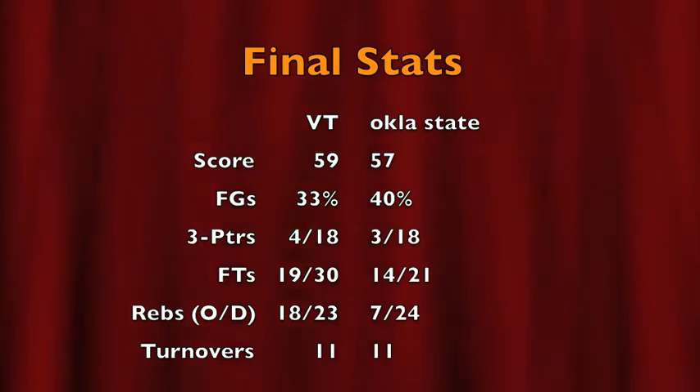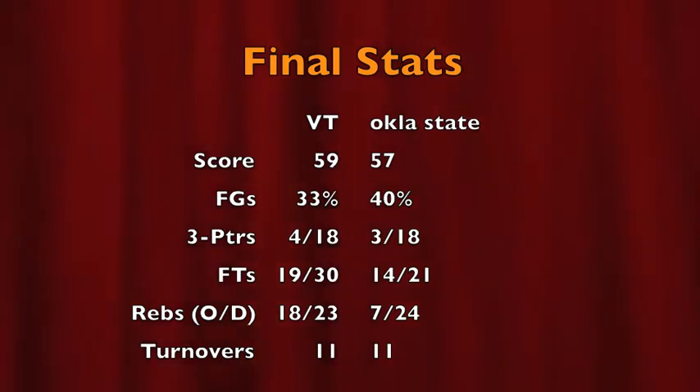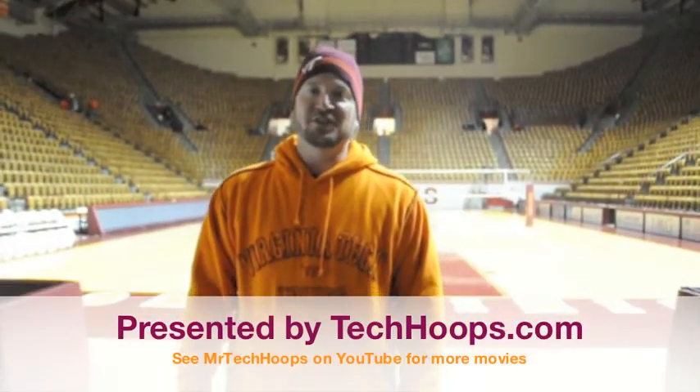Terrible shooting effort — Tech did not hit a field goal in the final 6:50, just four of 18 from three-point range and a disappointing under-70% from the foul line. Green with 12 in the second half to lead Tech with 18. Dorian Finney-Smith recorded his third double-double with 10 points and 14 rebounds. These Virginia Tech basketball highlights are presented by TechHoops.com.